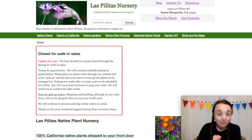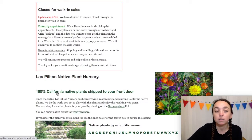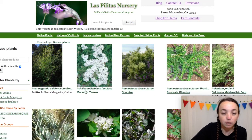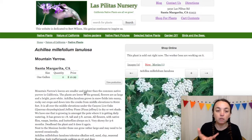Las Pilitas Nursery — they sell plants. I have not seen seeds on their site, so I think it's just plants. The Yarrow — so they sell a little pot. One gallon for 11 bucks. You can also order online and go pick up as well if you live close to this nursery, and the address is right here.